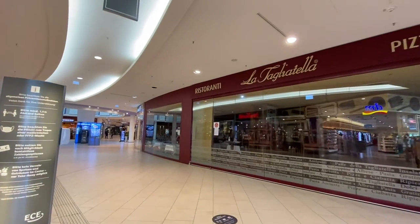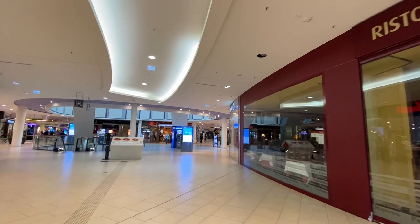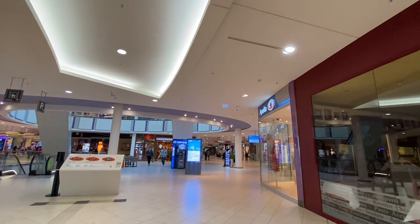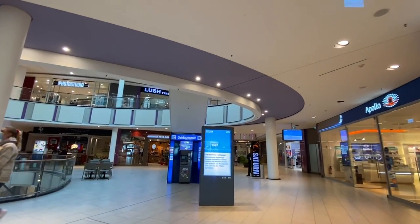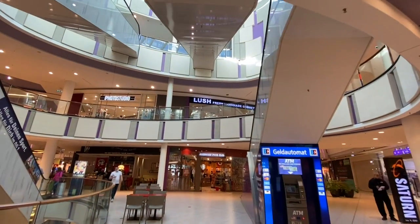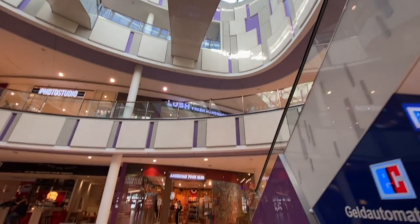Seems like an Italian restaurant over there. So it has a couple of floors and we're going to do a whole circle around each floor so you can see what all is here. Up on the third and fourth floor is a spa and Alex, the restaurant.